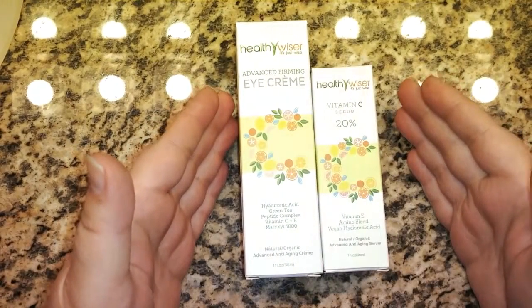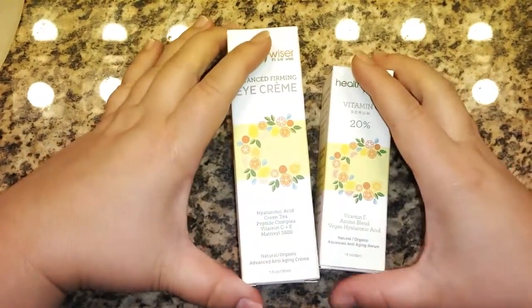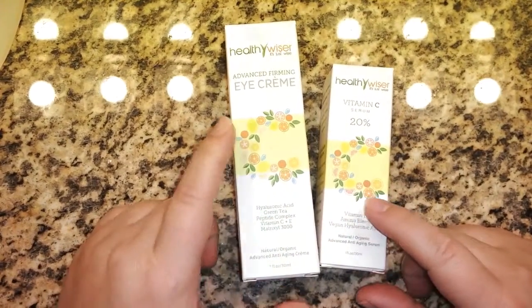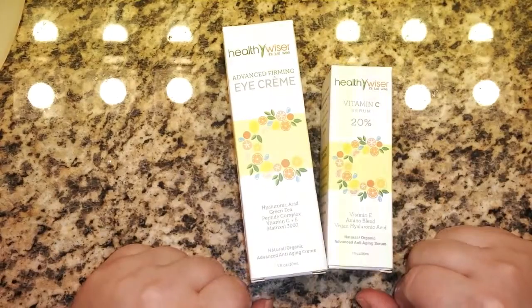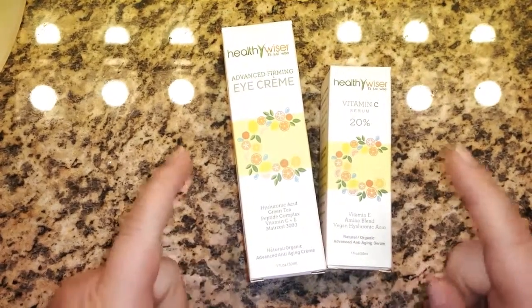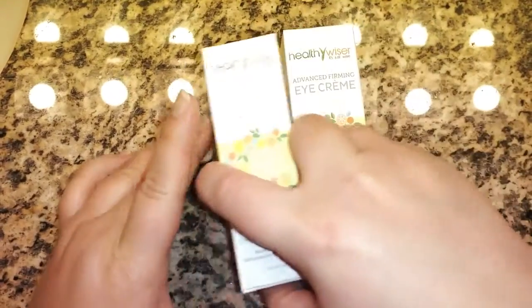I'm Soto from We Are Earthformed and I'm coming to you with a quick demo and review of two products I received from Healthy Wiser: the Advanced Firming Eye Cream and the Vitamin C Serum at 20%.